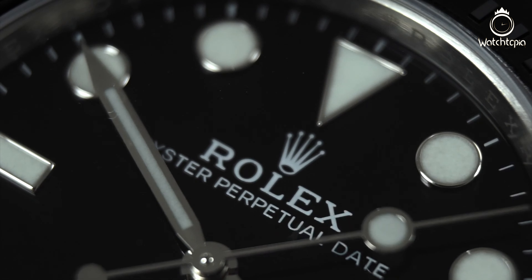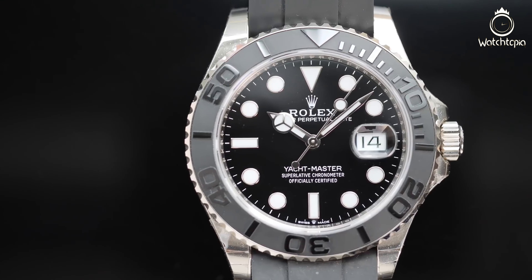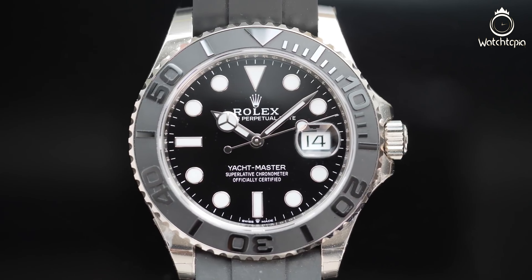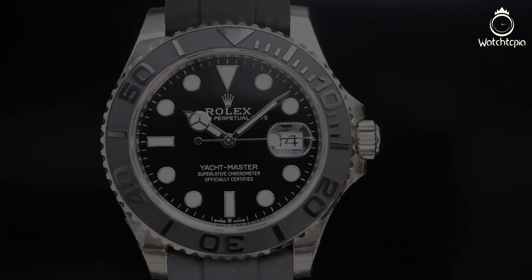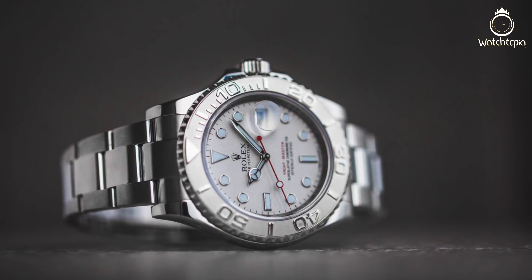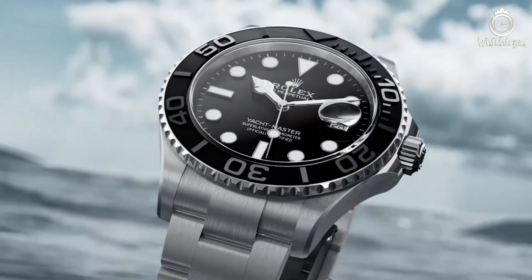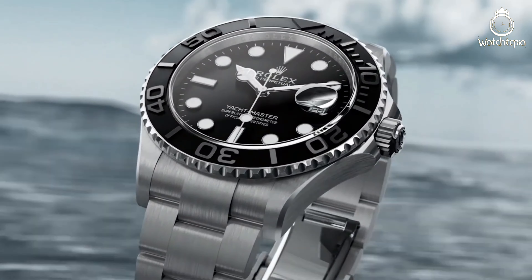The pièce de résistance is the bezel. The contrast between the highly polished numerals and the sandblasted back really stands out, drawing attention to the watch. The Rolex Yacht Master 42 Titanium is a sharp and classy new take on the design. It retails for $14,050.